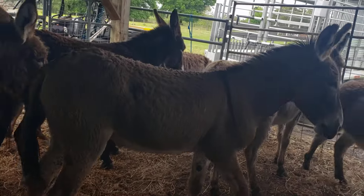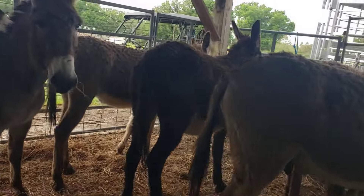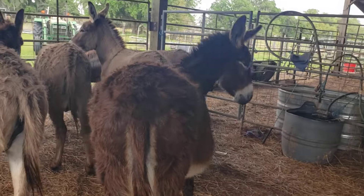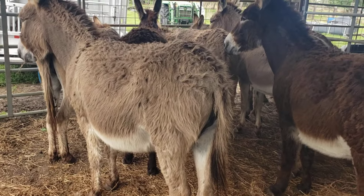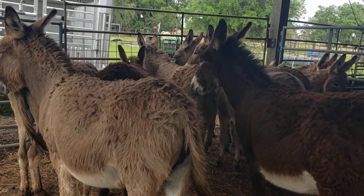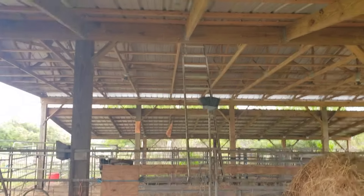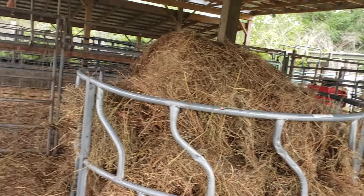There's one of the jacks right there. Good looking donkeys. I just put them in the barn. There's Nancy's ladder — here's the hay they're going to be munching on, and some of them have already munched into it.